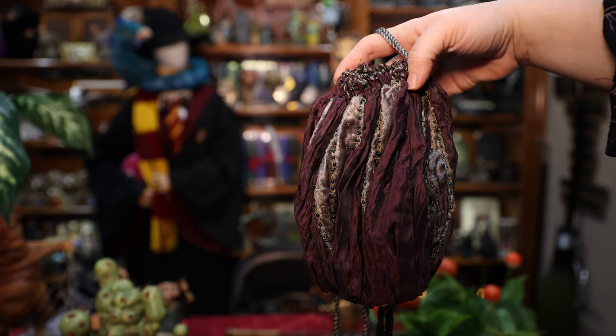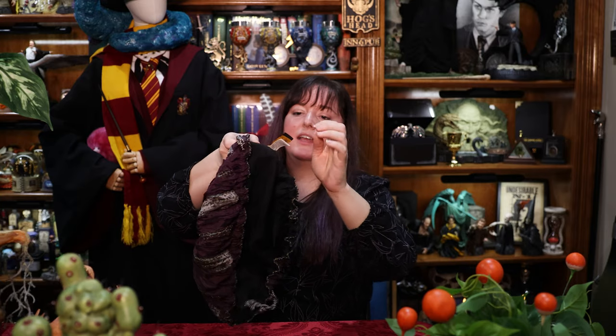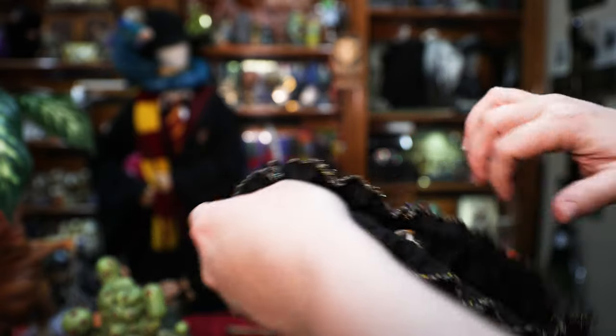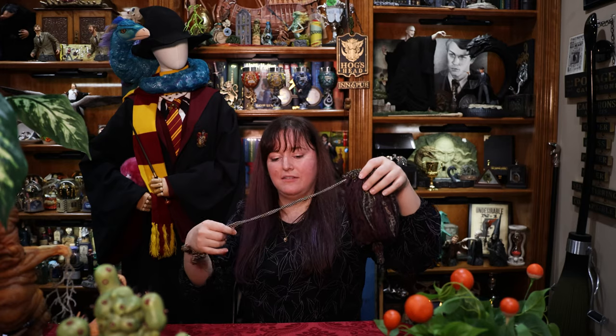We've got Hermione's beaded bag from Deathly Hallows. This is a handmade bag, very beautifully made, and there's the tag in here. This is where she had all of their supplies when they had to quickly escape after Bill and Fleur's wedding. I really need to have this on display more.